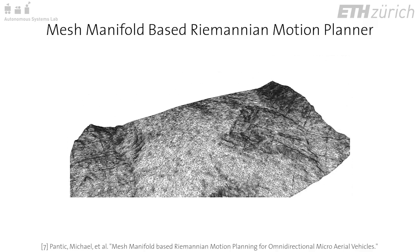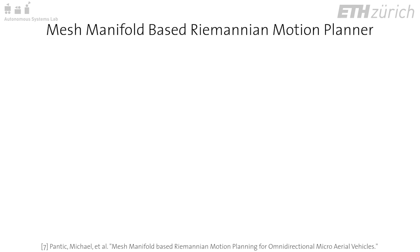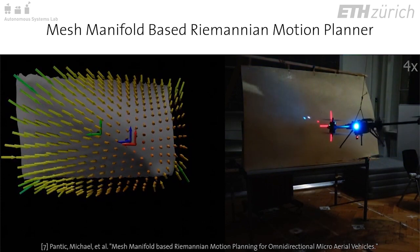The approach uses a geometric mesh map representation that does not suffer from a priori discretization. It allows planning along near-global optimums while simultaneously reacting to sensor data at a kilohertz refresh rate.